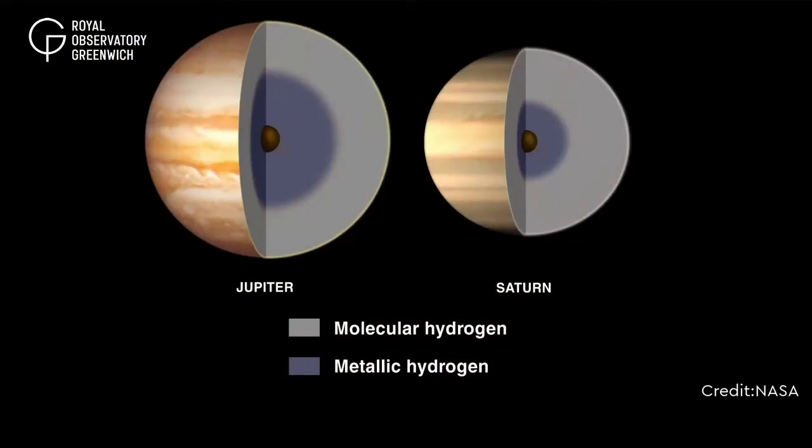Below a thick layer of cloud, as we head towards the centre of the planet, the pressure increases causing the gases to compress, transitioning gradually into a liquid of molecular hydrogen, then to metallic hydrogen, until we reach the core.